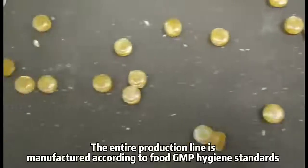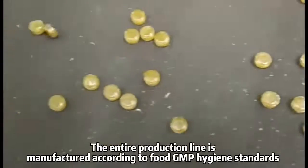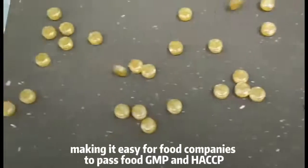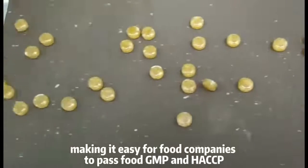The entire production line is manufactured according to food GMP hygiene standards, making it easy for food companies to pass food GMP and HACCP certification.